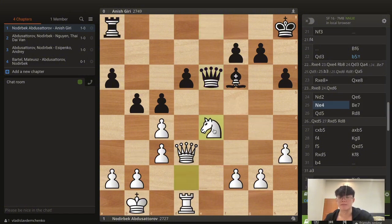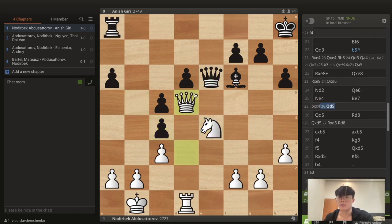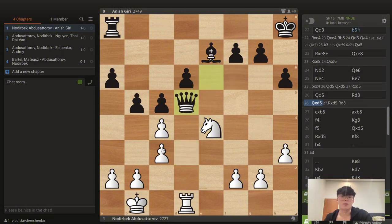After Qxe8 you cannot take on d6 because of Rd8 with a skewer. White plays Nd2, improving the knight — if you take on c4 now the knight comes to c4 with access to e4 as well. Suddenly white gets a very comfortable position, though not a knockout blow. Black played Qe6, and white made a very good decision with Ne4. The idea is that if you take on c4, white would have Qd5 — you cannot take on d6 with the queen because the Ne4 is hanging. After Qd5, the d6 pawn still falls.